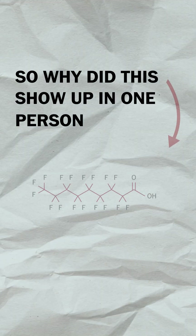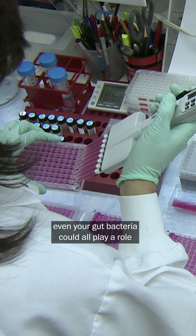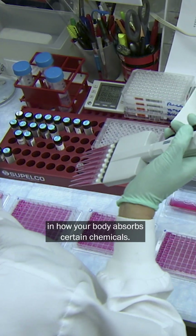So why did it show up in one person and not the other? Scientists say age, genetics, diet, and even your gut bacteria could all play a role in how your body absorbs certain chemicals.